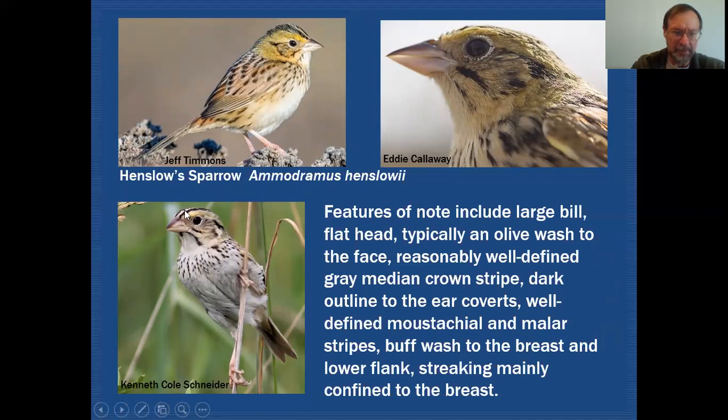The facial pattern is similar to the Grasshopper Sparrow — not a whole lot going on. However, aside from the one mark at the back of the ear coverts, you do have more of an outline going around the ear coverts. You do have a mustachial stripe and you do have a malar stripe, and that's very clear in this example.